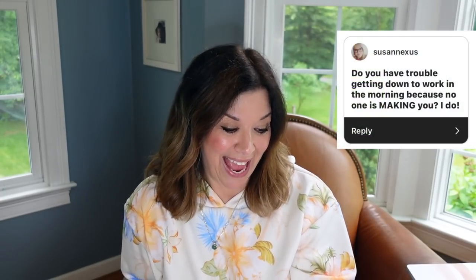Susan Nexus asks: do you have trouble getting down to work in the morning? Yes, I do have trouble, Susan. I am not the best with time management. I've struggled more since the pandemic, but I feel like I'm finally getting my rhythm. It was a really rough winter/spring. Now it's June 13th and I'm starting to get my groove back, but I still struggle with time management.